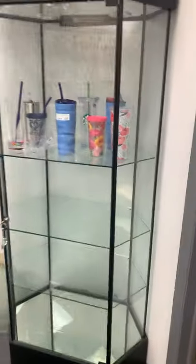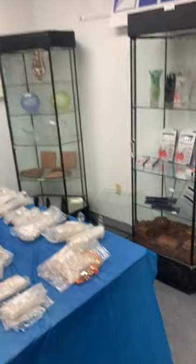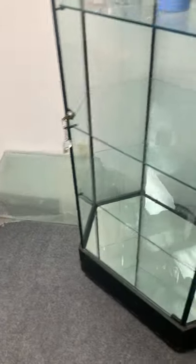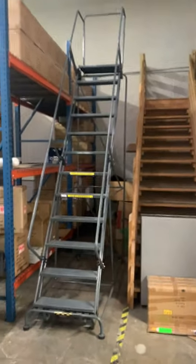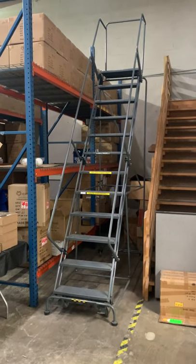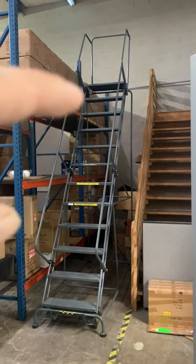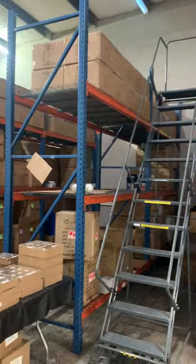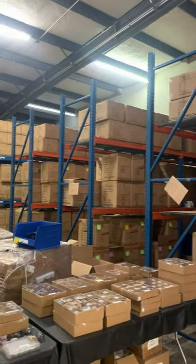Coming around the corner, we have these display cases — nice trophy-style display cases, three of those. We have the keys for the cabinets and some extra shelves so you can configure it how you want. This is a nice warehouse ladder — looks to be about 12 feet tall, on wheels — and that's going to be in the sale.